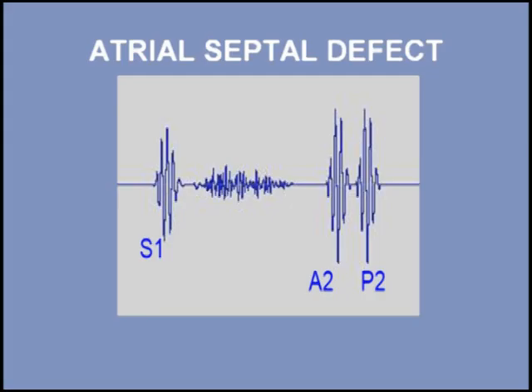The fixed splitting of the second heart sound is caused by prolongation of right ventricular ejection. This results in a pulmonic closing sound which is noticeably later than the aortic closing sound.